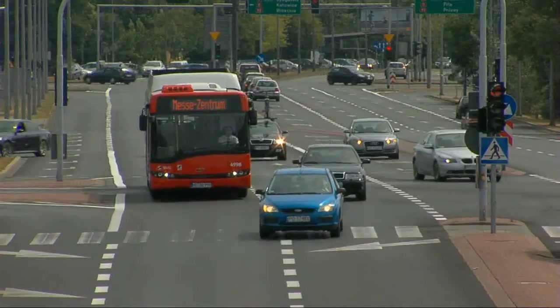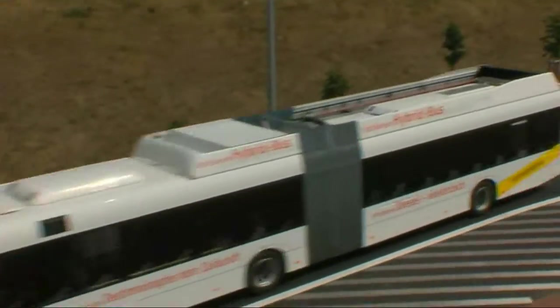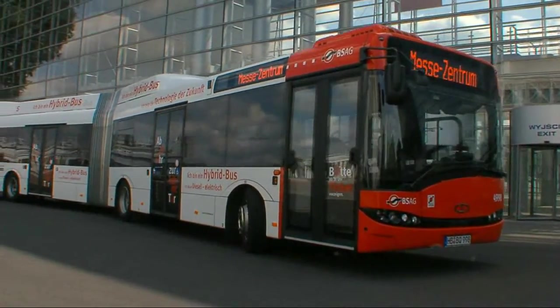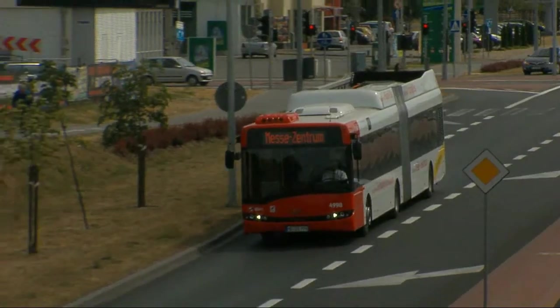Looking closely at the world trends in alternative sources of energy, we've decided to expand our range with a new concept of a vehicle. It's the Solaris Urbino Hybrid City Bus — a vehicle engineered both with the environment and the customer's budget in mind.